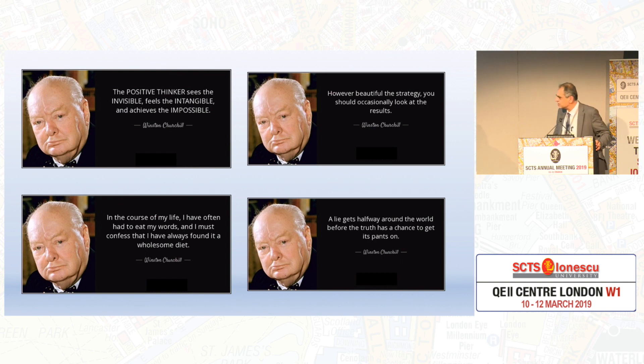I'm a bit of a sucker for quotations, and this will probably apply to Brexit, but please be patient and think about it during this presentation. The positive thinker sees the invisible, feeds the intangible, and believes the impossible. However beautiful the strategy, look at occasionally the results. I've often had to eat my words, but it's been a wholesome meal and I love that.